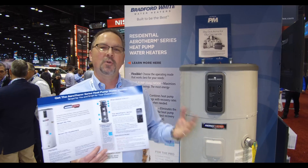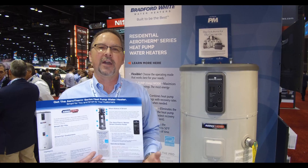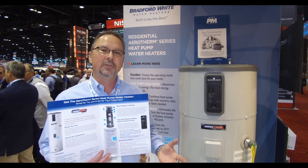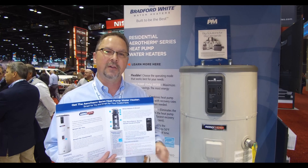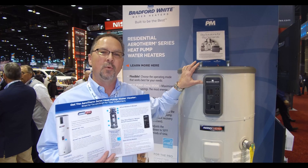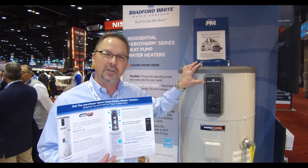Some people think a tankless water heater is the way to go — and it is if you've got a family that never wants to run out of hot water — but a gas tankless water heater can never pay for itself. Only a heat pump water heater can. By definition, this is the only style water heater that can become Energy Star certified.